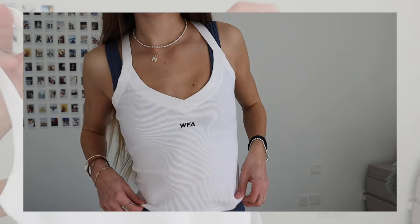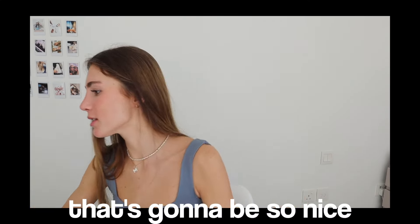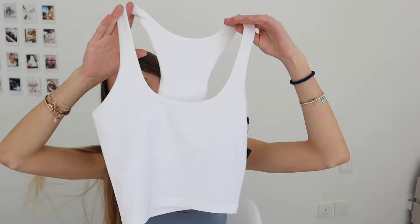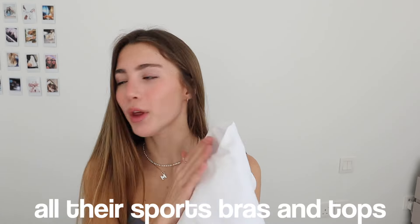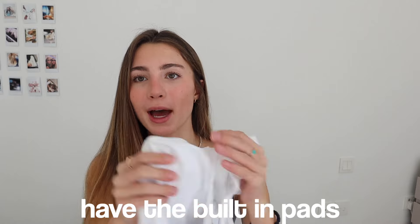Then I have this little sports top with the White Fox Active logo — very cute. I can see it over a colorful sports bra with some leggings or shorts, it's going to be so nice. I also have another sports top — a white one that's a bit longer. You could even wear this not as sportswear, just as a little tank top going out. All their sports bras and tops have built-in pads, which is really great so you don't have to wear anything underneath.